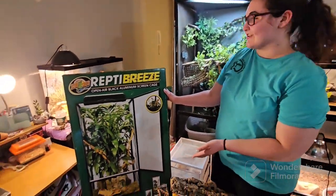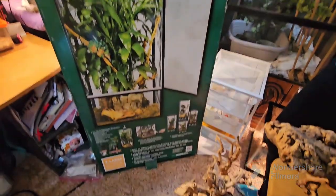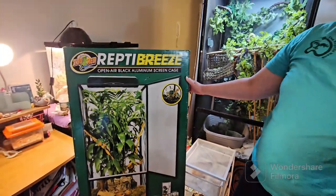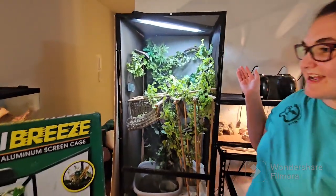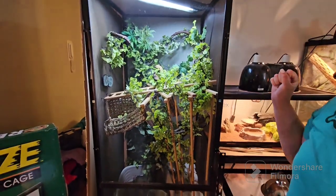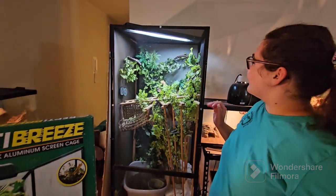We also got this extra large Reptile Breeze enclosure, again for some of the new animals that we got today. We do have a Reptile Breeze already set up behind me — this is Mooshu's enclosure. This is the same type of enclosure we just purchased, so we're going to do something similar once we build it up.